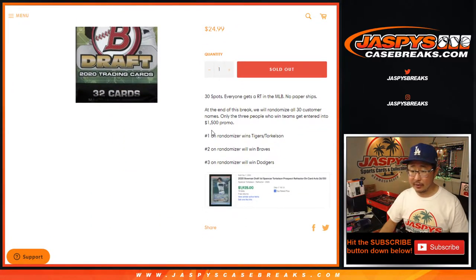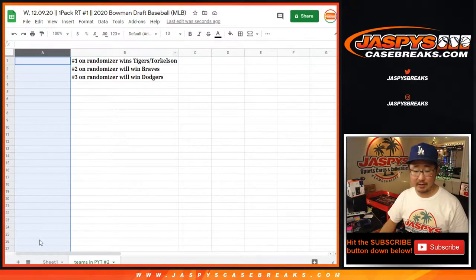We're going to do the break itself first, and then at the end of the break we'll re-randomize everybody's names. Name on top will get the Tigers — the Torkelson team right there. Second name down will win the Braves, and the third name down will get the Dodgers, as you can see right here.